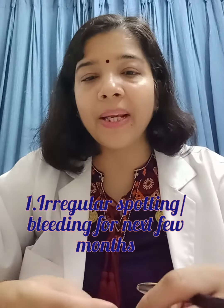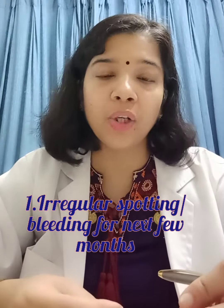Most patients usually complain of bleeding or spotting which may continue for three to four weeks after insertion, after which it will subside. This is because of the Mirena adjusting to the uterine environment.